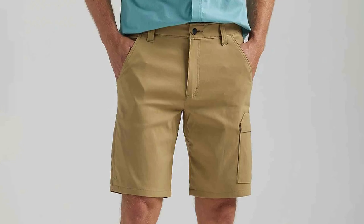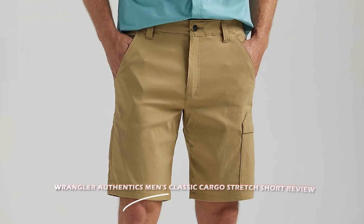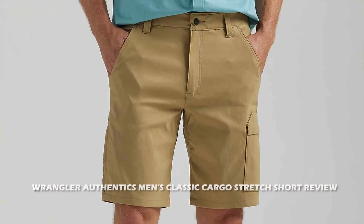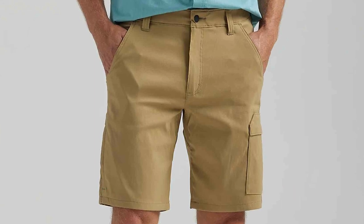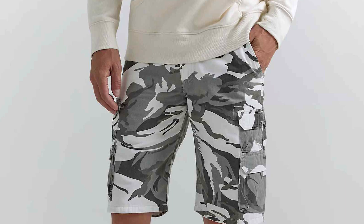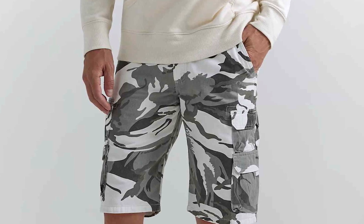Welcome back to our channel where we review the latest fashion trends and style for men. Today we are going to be discussing the Wengler Authentics Men's Classic Cargo Stretch Short. This is an incredibly popular item of clothing and we are going to be taking a closer look to see what all the fuss is about. Now let's dive into the depths of this video.